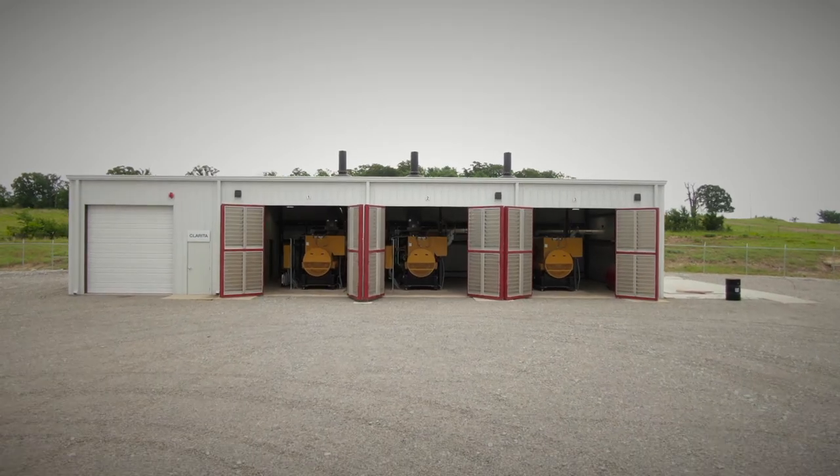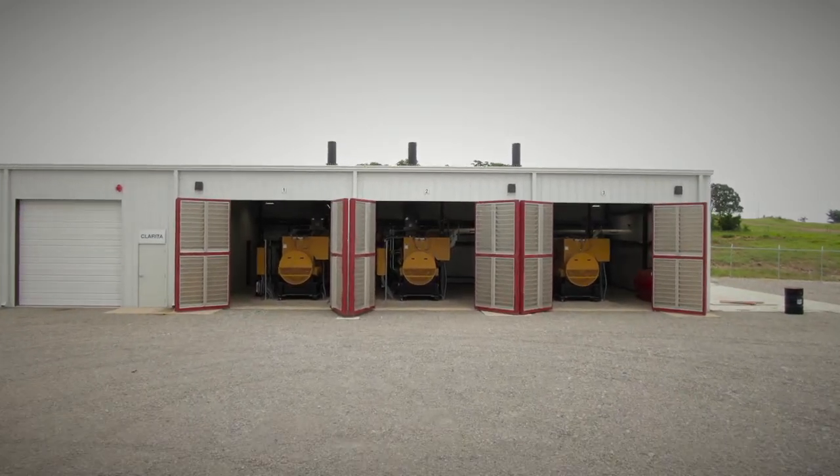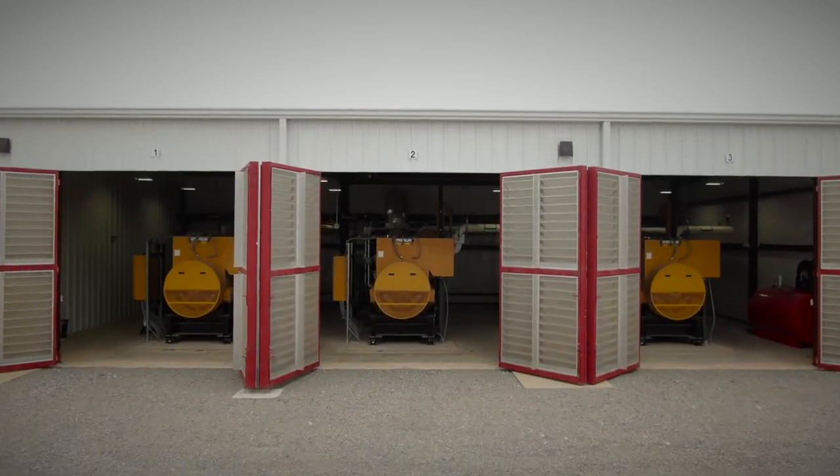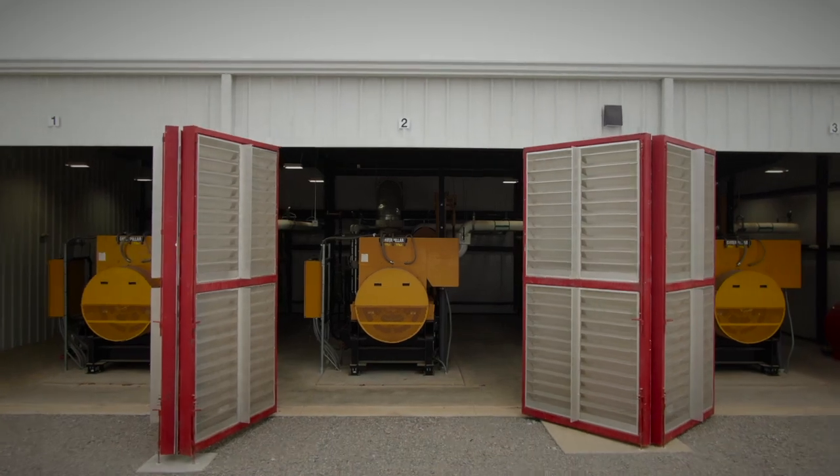In 2017, Peoples Electric began generating its own power with the first of 30 Caterpillar generator sets that produce 75 megawatts of combined power. We have it split into five locations: Central Homa West, which contains 10 generators; Central Homa East, also containing 10 generators; Little Dixie, which contains five generators; Stewart, which is two generators; and Buzzard Flop in the town of Gertie, Oklahoma, which has three generators.